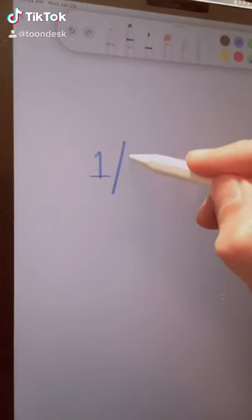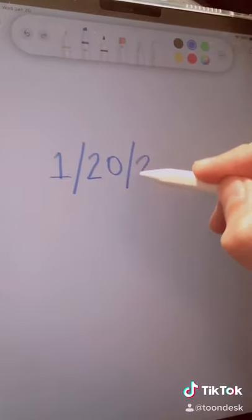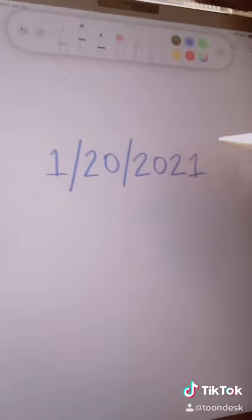Today's January 20th, 2021. Did you know that the date reads the same backwards and forwards? Watch this.